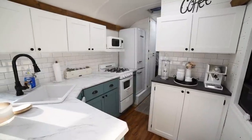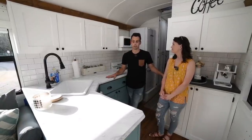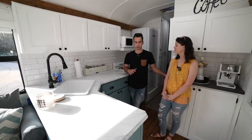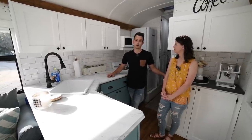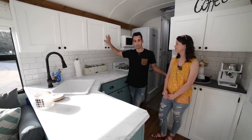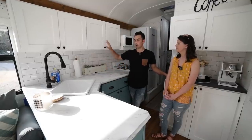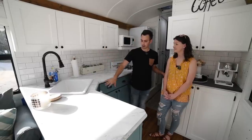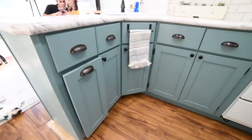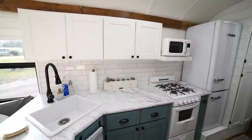The kitchen is what we've finished most recently, and it was also the biggest headache to redo. Nothing was straight. When we first bought it, the countertop was plywood with sticker on it that was peeling off. There were no upper cabinets — just floating shelves, which don't work when you're driving. So I built all these from scratch, thanks to YouTube. I stripped all these bottom cabinets down to the studs, installed these drawers from scratch, and laminated this countertop and installed it as well.